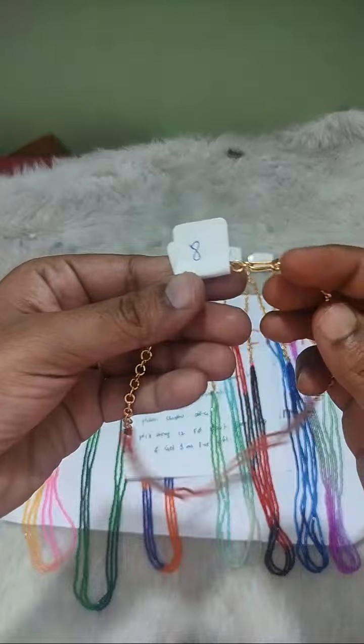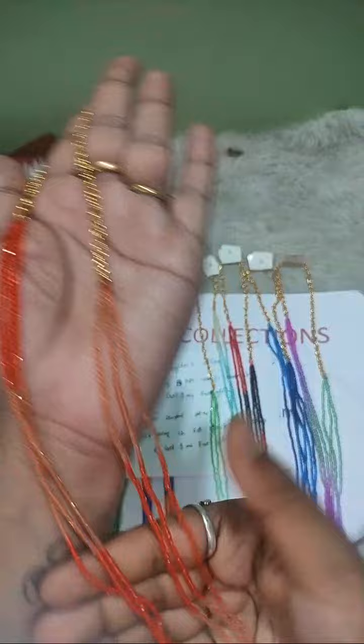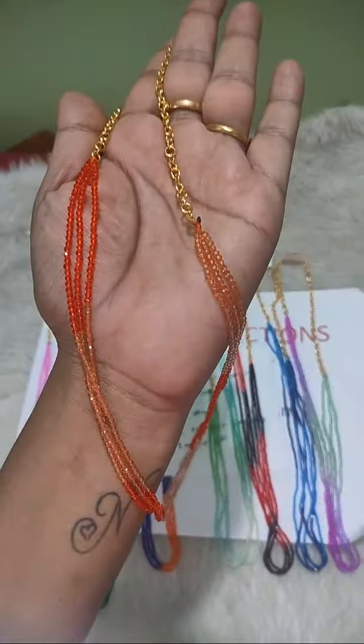And this is the 8th one — light skin colour and also orange colour combination. We're going to look at this one. There we go. Thank you.